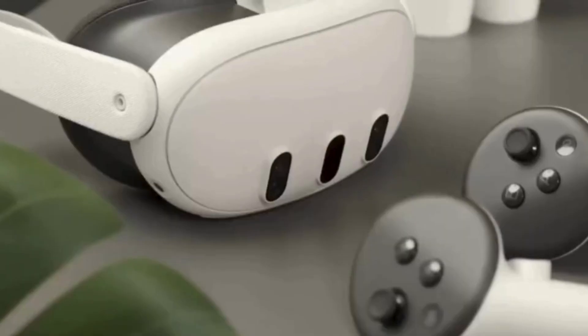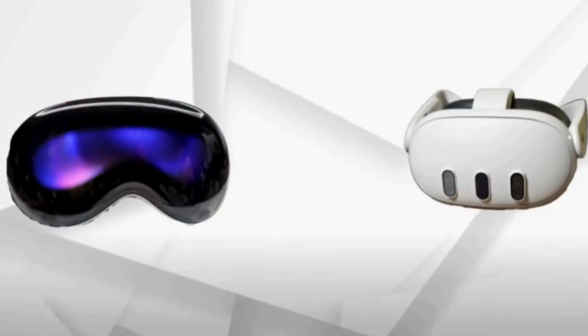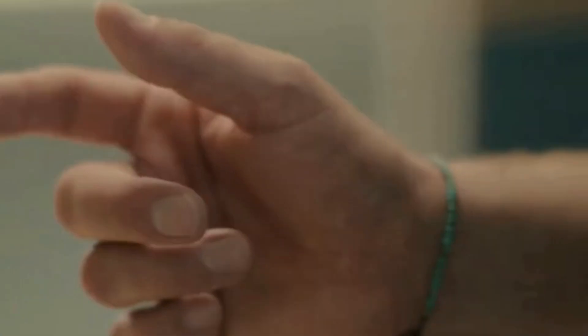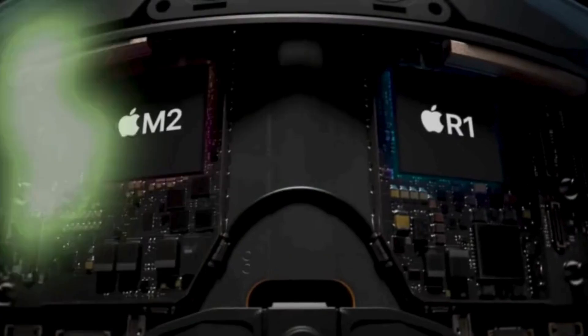Apple recently announced their new Mixed Reality Headset, and in this video I'll be comparing it to the MetaQuest 3. The Apple Vision Pro has two built-in processing chips that provide it with 16GB of RAM.